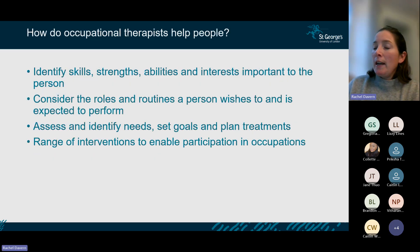What do OTs actually do? We focus on identifying skills, strengths, abilities, and interests that are important to the person — not what they can't do, but what they can do and want to be able to do. We ask about roles and routines, carry out assessments, identify needs, set goals collaboratively, plan treatment, and then implement a range of interventions depending on the setting and age group.